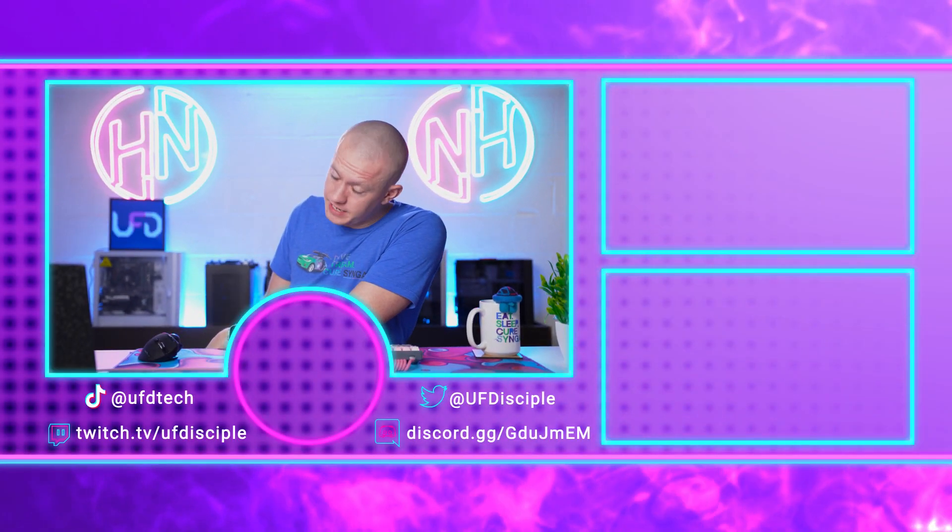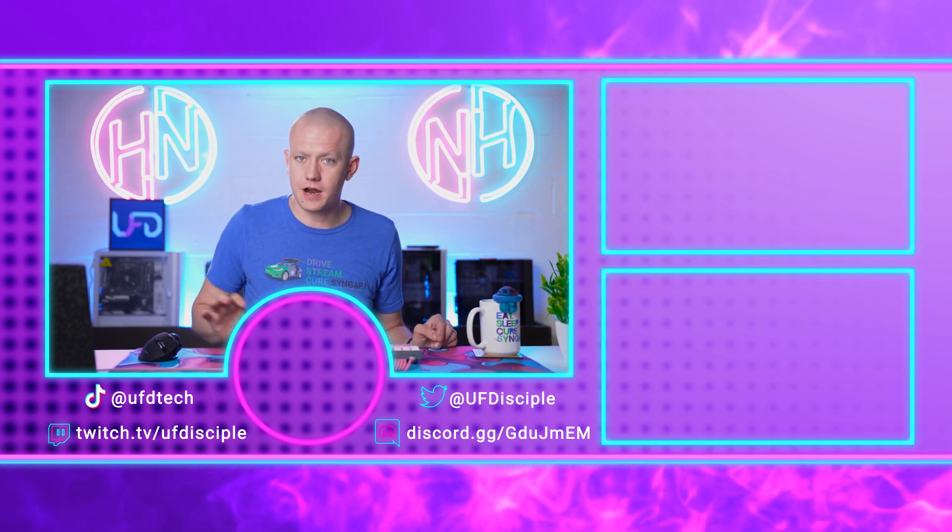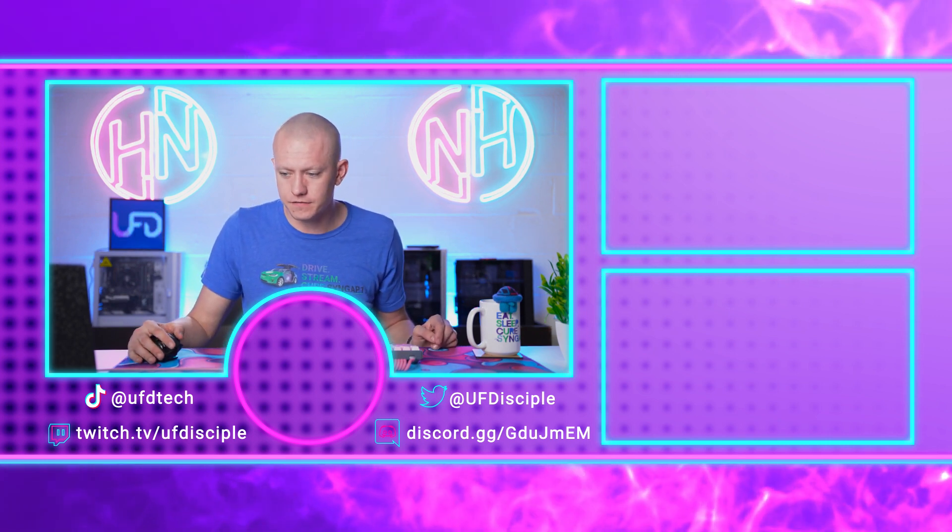We'll be back tomorrow — not with hot news, but live streaming AMD's announcement of their upcoming RDNA 3 GPU. We'll be live at 4 PM for the AMD announcement. Get your popcorn ready. We'll see you here for hot news on Friday. Bye.